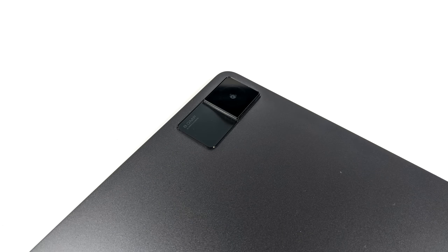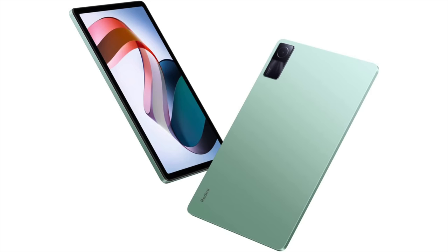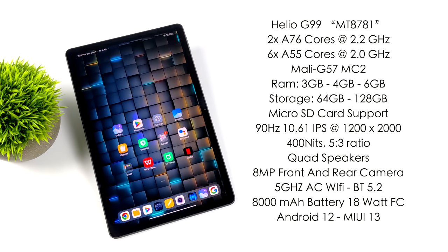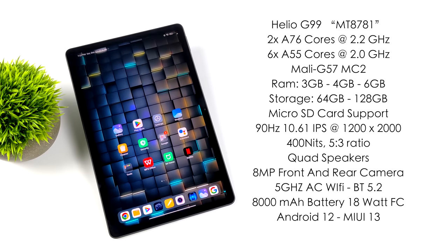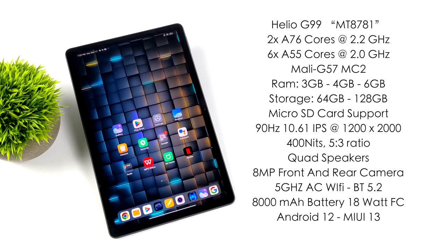I really do like the design here. They have a few different color options — I've got the gray one but the one I really wanted was the mint green version, unfortunately I just went with gray. For the CPU this is using a Helio G99, otherwise known as the MediaTek MT8781 — it's an 8-core ARM SoC. We've got two A76 cores at 2.2 GHz and six A55 cores at 2 GHz. For the GPU we've got the Mali G57 MP2, a dual-core GPU which supports OpenGL and Vulkan.